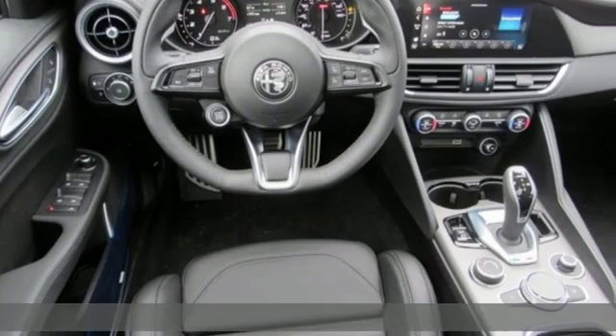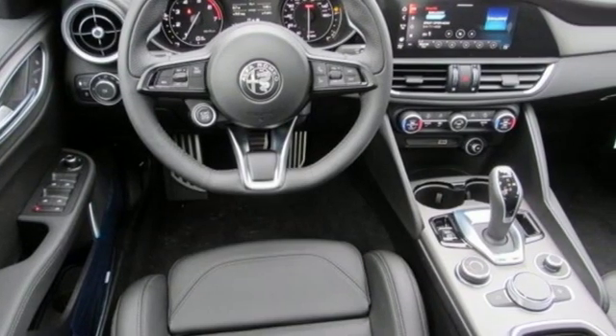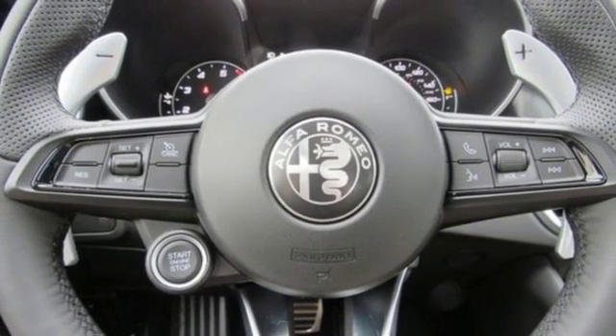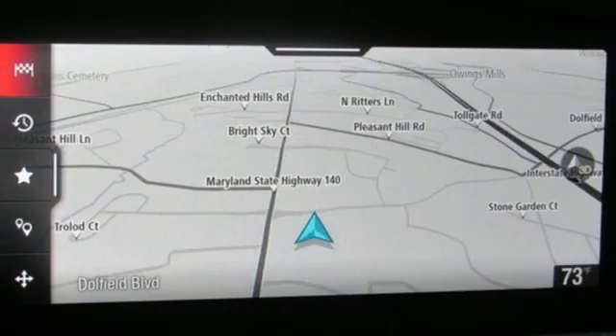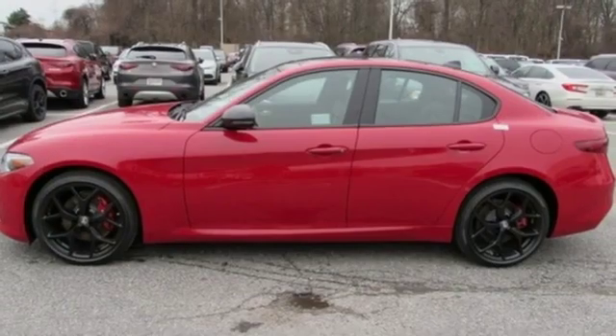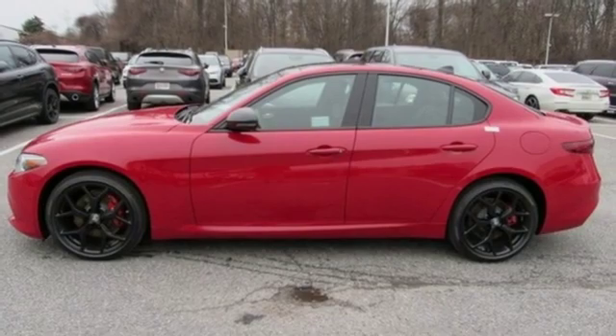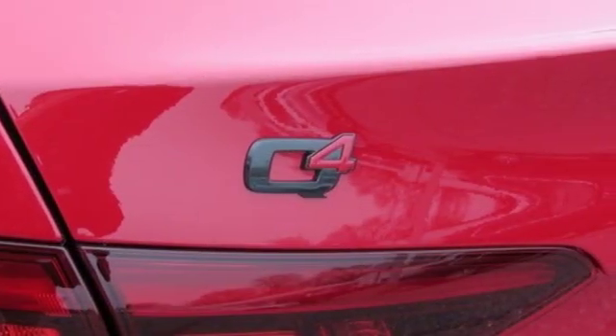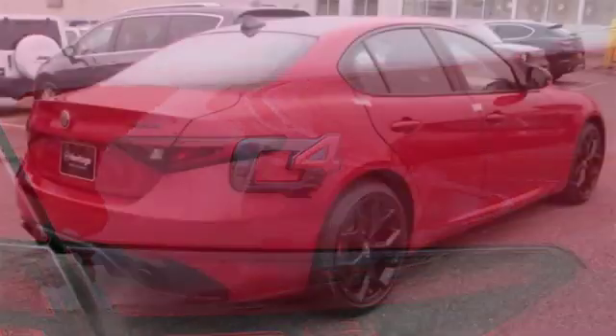Integrated navigation system with voice activation, front heated leather bucket seats, power heated mirrors, express open and closed sliding and tilting sunroof, automatic transmission, gas pressurized shocks, streaming audio, dual zone climate control, cooling suspension, auto dimming rear view mirror, and intercooled turbo inline four cylinder engine.